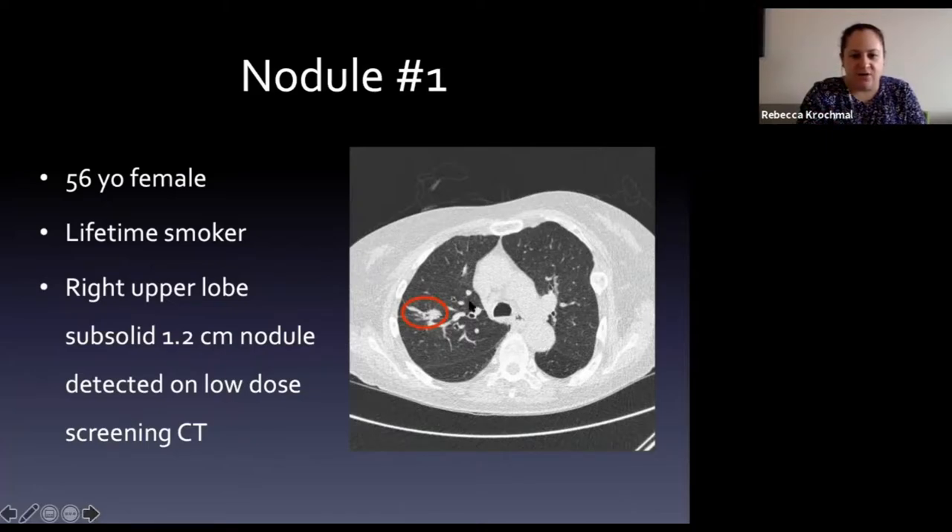The first patient has a nodule circled in red. She's a 56-year-old female, a lifetime smoker. She has a right upper lobe sub-solid 1.2 centimeter nodule detected on a low dose screening CT. Based on the morphology in that right upper lobe, write down what you think it could be.